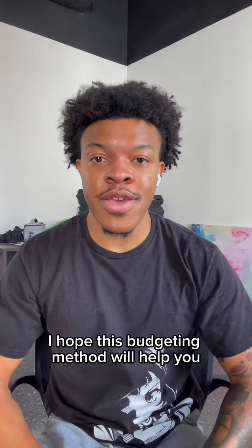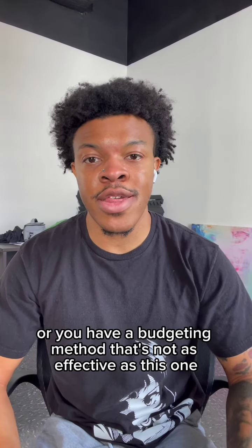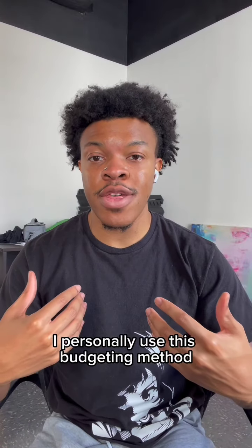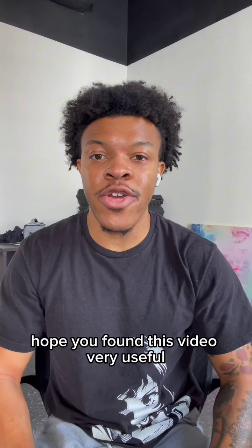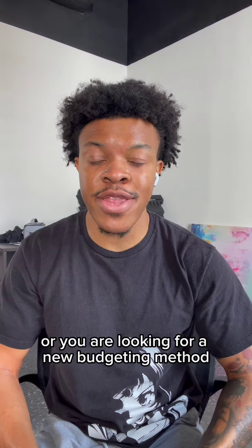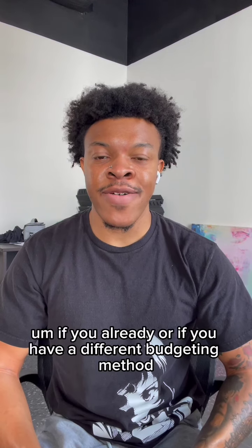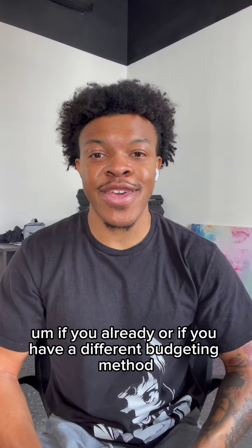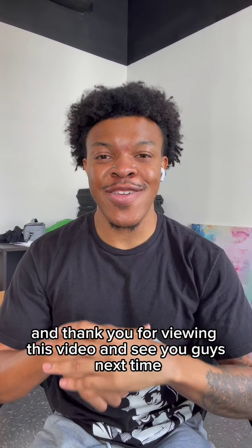I hope this budgeting method will help you if you don't already have a budgeting method or yours isn't as effective as this one. I personally use this budgeting method and it's helped me out tremendously. Try it out for six months and see how it works. If you have a different budgeting method, let me know down below in the comments. Thank you for viewing this video and see you guys next time.